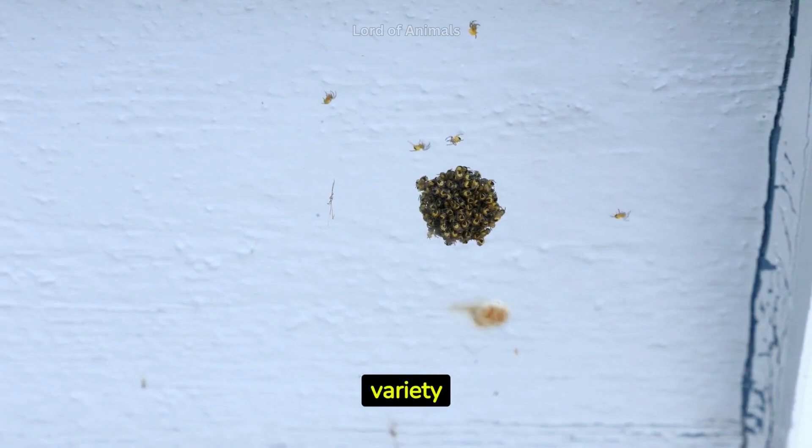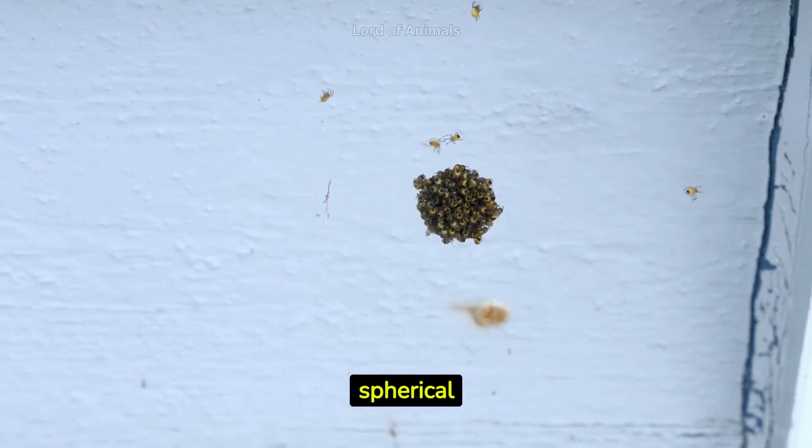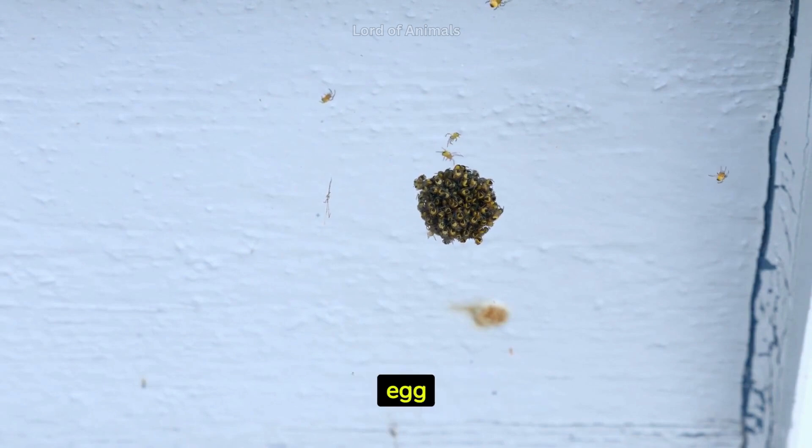Spider egg sacs come in a variety of shapes and sizes, from spherical to spindle-like. Some species camouflage their egg sacs with debris or silk to protect them from predators.